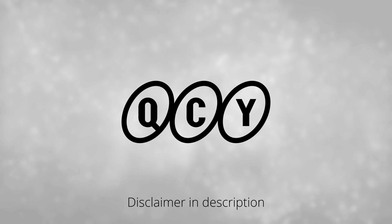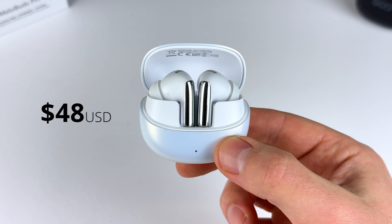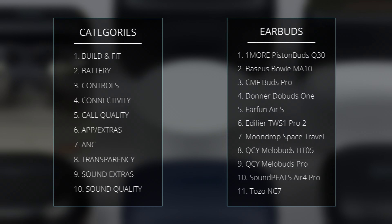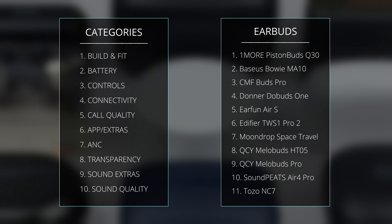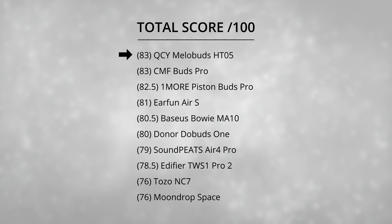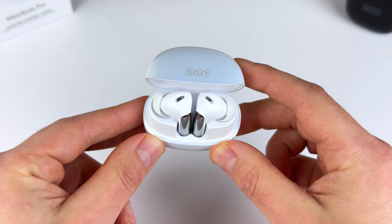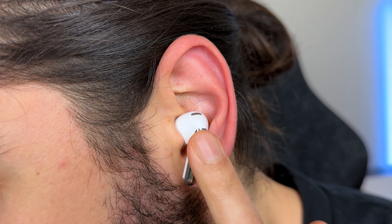This video is brought to you by QCY. Right after I scored and ranked 10 of the best earbuds under 50 US dollars, QCY released the Mellow Buds Pro, retailing just under $50. They're going to be joining the ranking in 10 categories, and they're kind of going up against themselves because the QCY Mellow Buds finished tied first with 83 points out of 100. So the Mellow Buds Pro only have to improve on a few things to easily take the first spot.